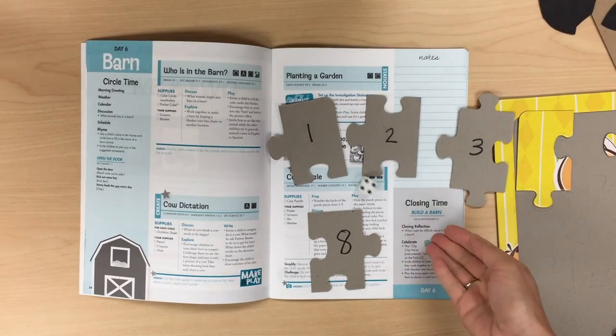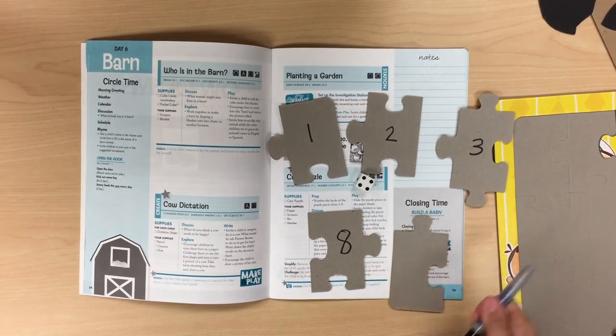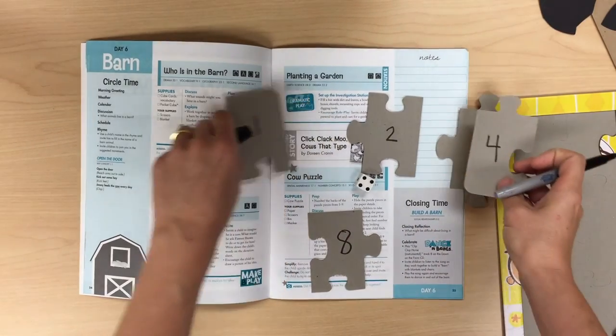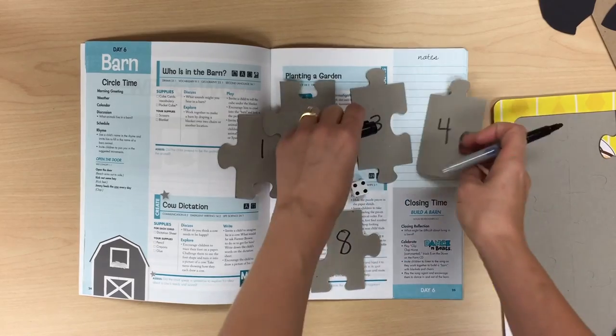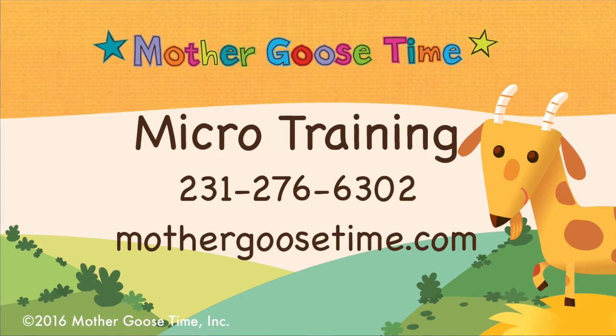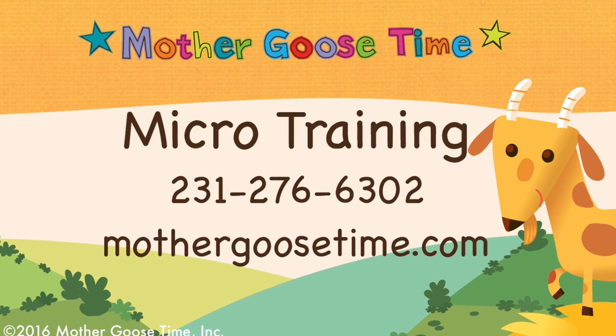There are so many different ideas you could use with the numbers and puzzle pieces. Today, before you play with puzzles, think about your own idea for how to add a story or tool to the process of taking apart and putting together a puzzle. Thank you for watching and check out another micro training with Mother Goose Time.